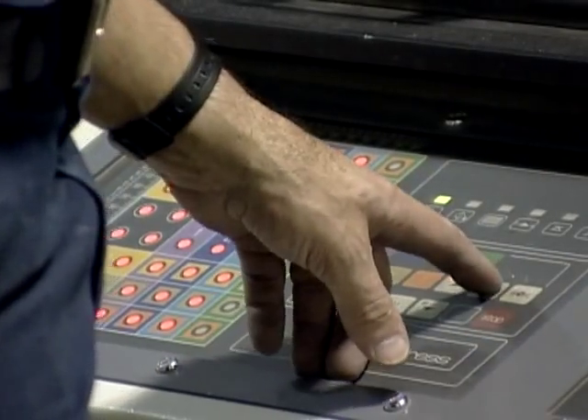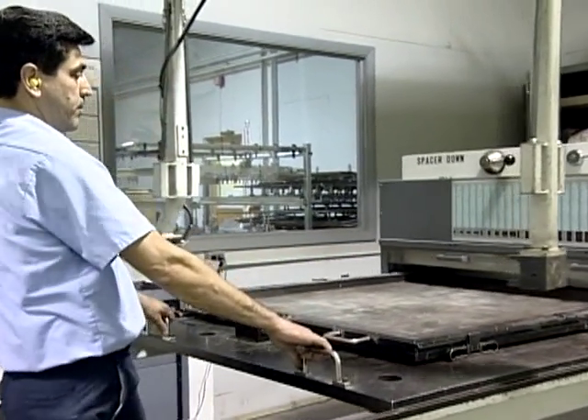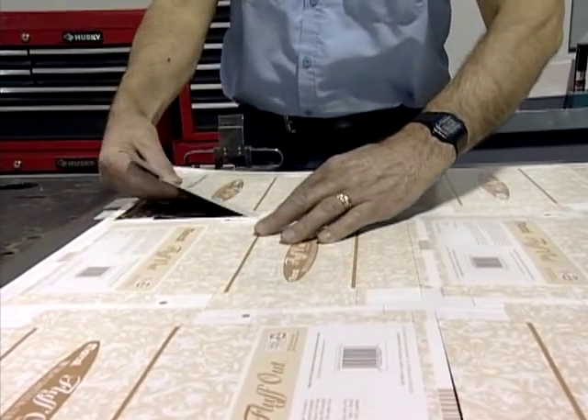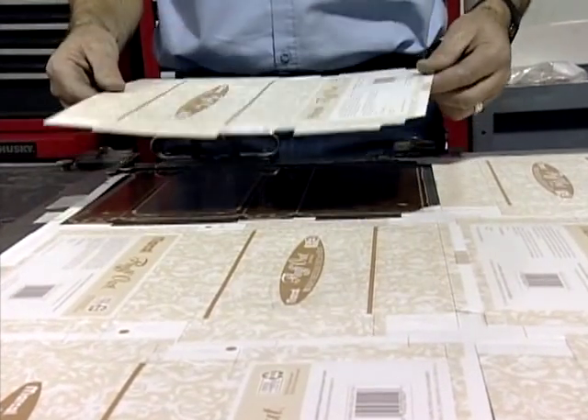In most cases, the setup can be done offline by using the EasyPress, which duplicates press conditions. This minimizes press downtime, resulting in cost savings. All of our die cutters are capable of removing internal waste, and most separate the blanks, thereby eliminating the stripping process.